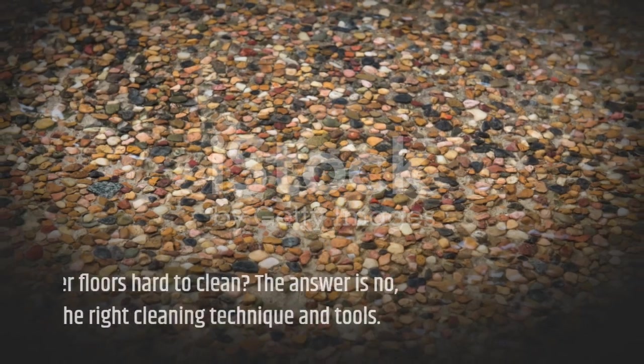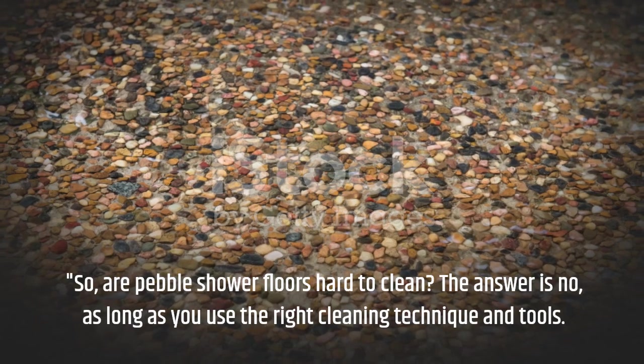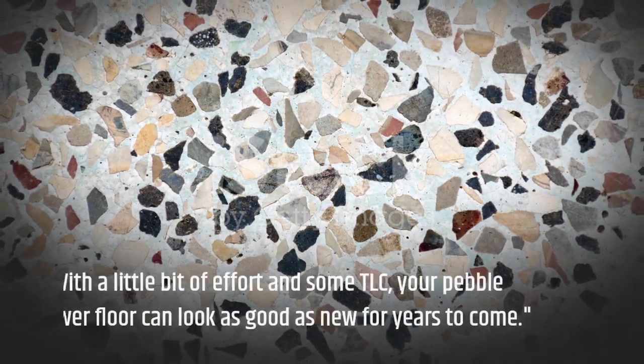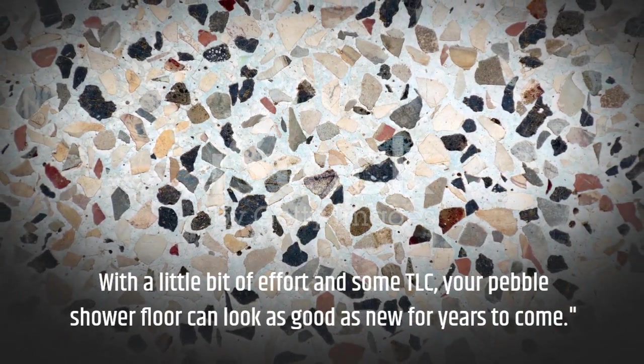So, are pebble shower floors hard to clean? The answer is no, as long as you use the right cleaning technique and tools. With a little bit of effort and some TLC, your pebble shower floor can look as good as new for years to come.